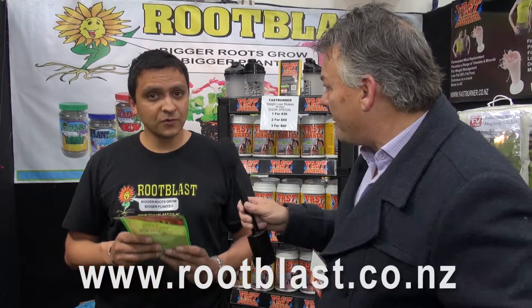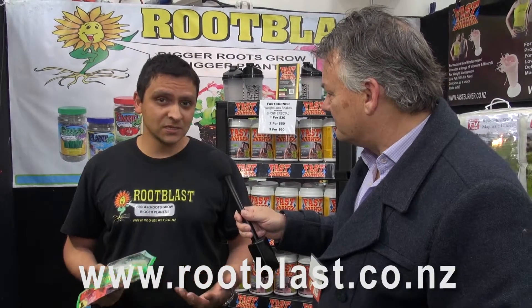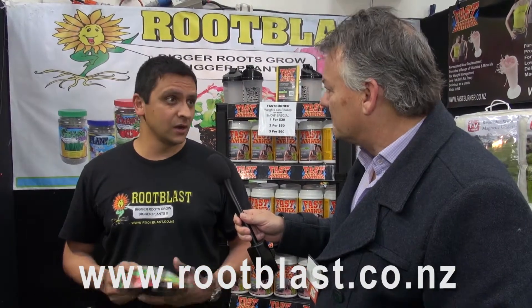Now in terms of getting in touch with you - if they want to buy some here, which is fantastic, it's a home show - but if they run out and want to get hold of you again, do you have a website? We've got www.rootblast.co.nz or you can ring our 0800 number, 0800 Root Blast. Fantastic. Or you can go to your local garden shop.